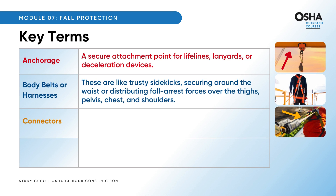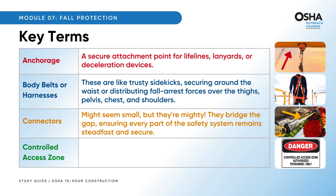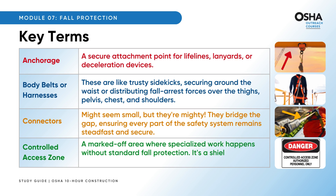Connectors might seem small but they're mighty — they bridge the gap, ensuring every part of the safety system remains steadfast and secure. The controlled access zone is a marked-off area where specialized work happens without standard fall protection; it's a shield ensuring worker safety within that designated zone.